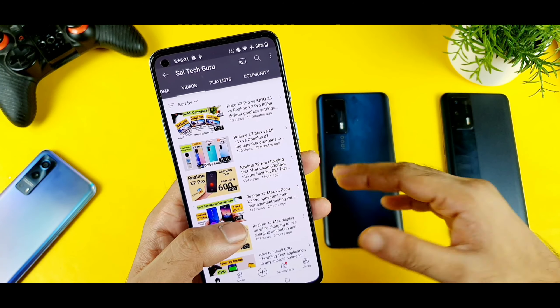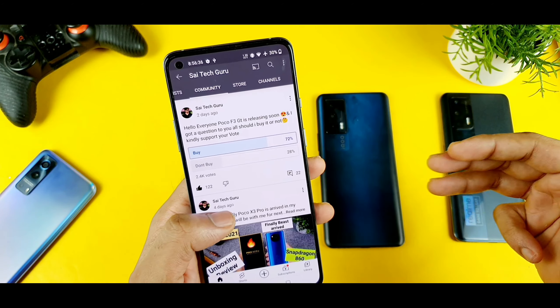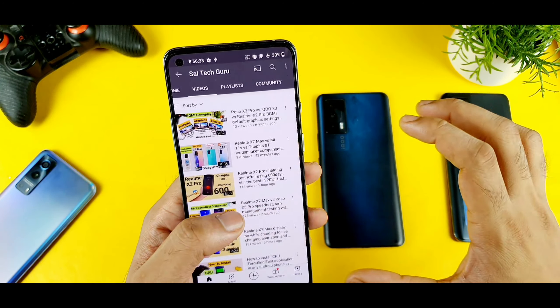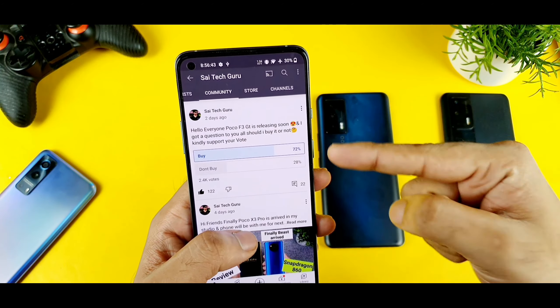At least wait for the next couple of days — maybe two or three days. Just give me some time, minimum three days, to get an understanding about the POCO F3 GT. That is my quick advice for users who are thinking of buying.